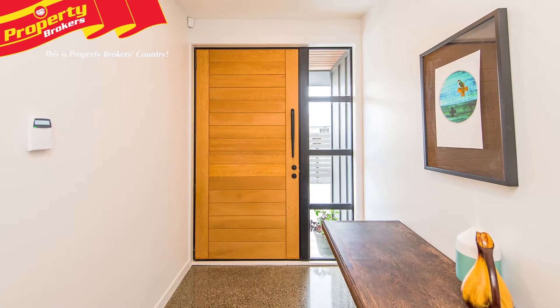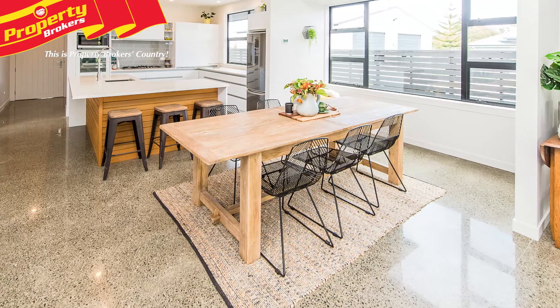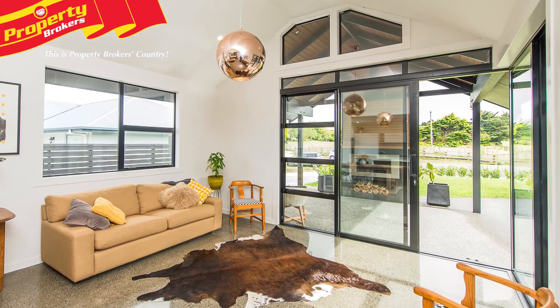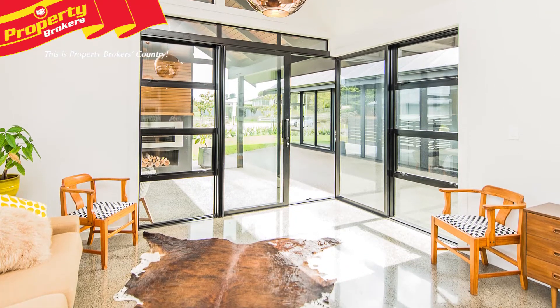Enter the home and you'll be just as impressed with the style and sophistication this house exudes. The stunning family lounge, dining and kitchen area are open plan, making entertaining a breeze. The polished concrete floors are heated by a hydro underfloor heating system and the floor-to-ceiling windows capture the sun.